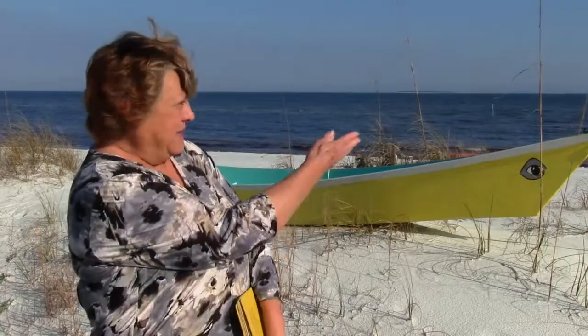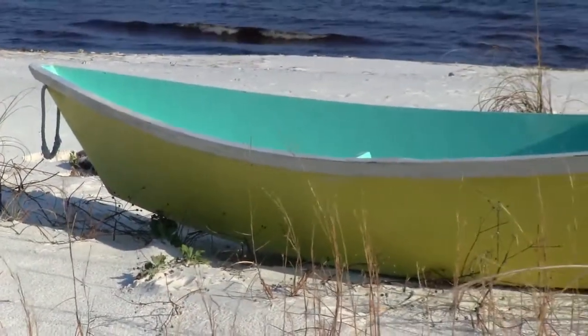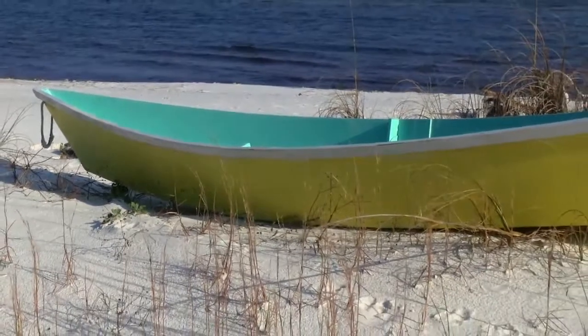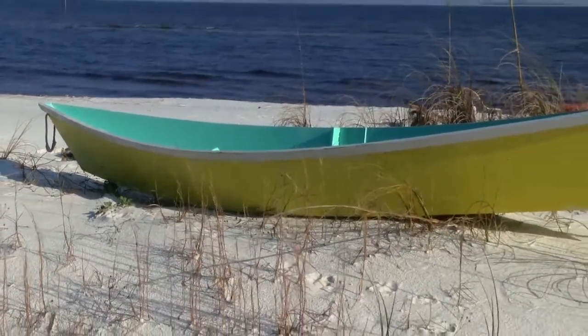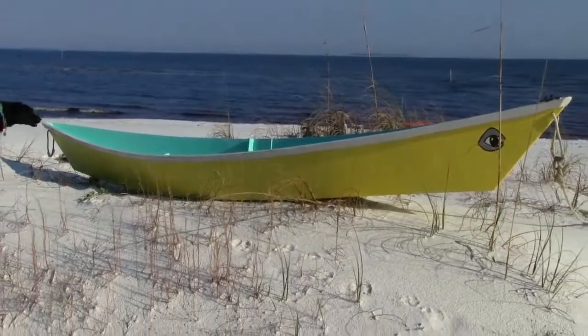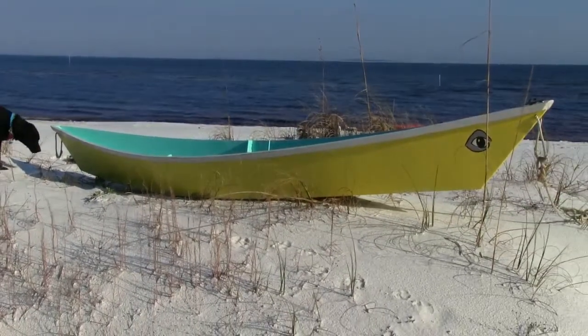I had seen an ad in the Times that said you could build your own boat in one weekend. I really, really wanted a boat that I could pull down to the beach by myself. It said it was only 50 pounds, build it in a weekend, and it was inexpensive. I thought, wonderful, I can do this. And I didn't take into account that I'd never built anything more complicated than a lasagna before.